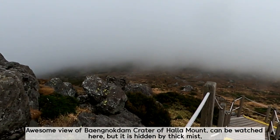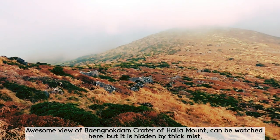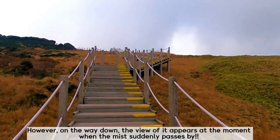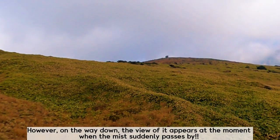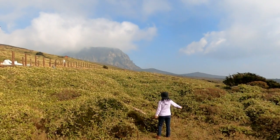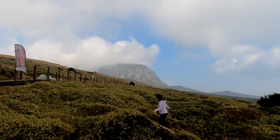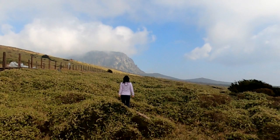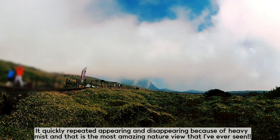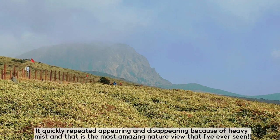The awesome view of Bengnokdan Crater of Hallak Mountain can be watched here, but it is hidden by thick mist. However, on the way down, the view appears at the moment when the mist passes by the summit. It quickly repeated, appearing and disappearing because of the heavy mist, and that is the most amazing sight I've ever seen.